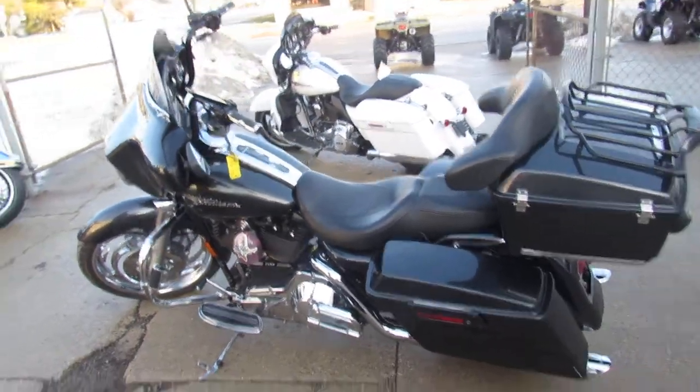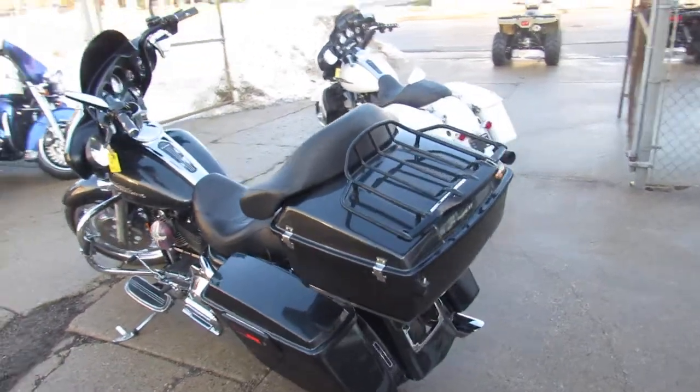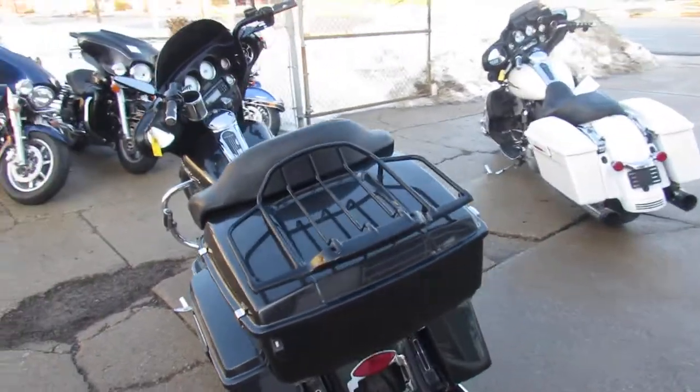Hey guys, it's ApprovalPowerSports.com here, and we are the used Harley-Davidson headquarters in the Midwest. We have over 350 used Harley-Davidsons in our showroom for sale.